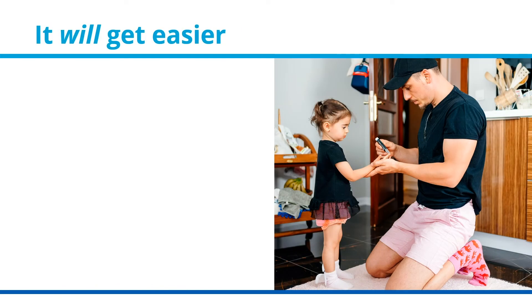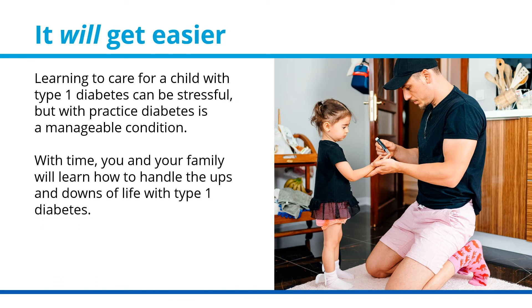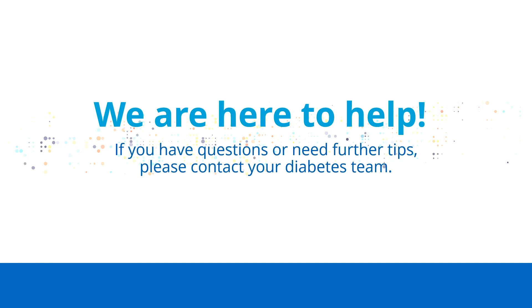It will get easier. Learning to care for a child with type 1 diabetes can be stressful, but with practice, diabetes is a manageable condition. With time, you and your family will learn how to handle the ups and downs of life with type 1 diabetes. We are here to help. If you have questions or need further tips, please contact your diabetes team.